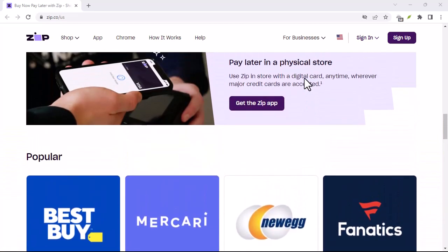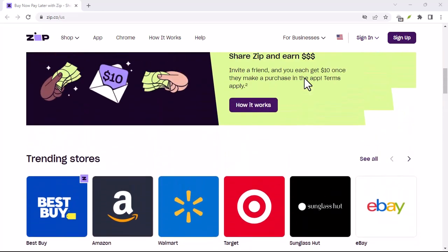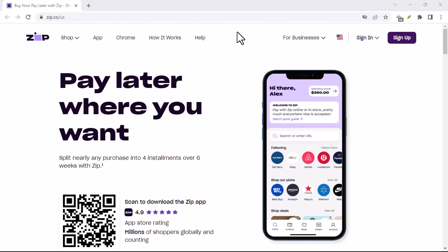Here's the TLDR: don't mess with Zip Pay. Missing payments leads to late fees, account restrictions, and a potential credit score meltdown. Plus, the debt spiral is a real danger zone.